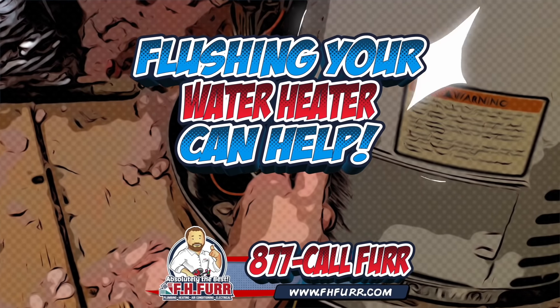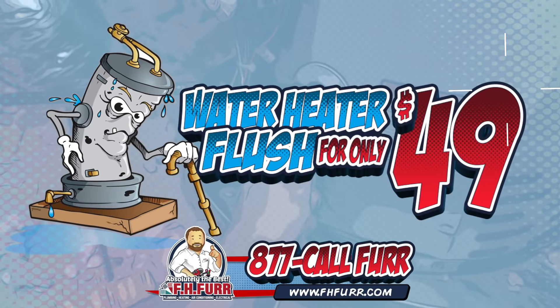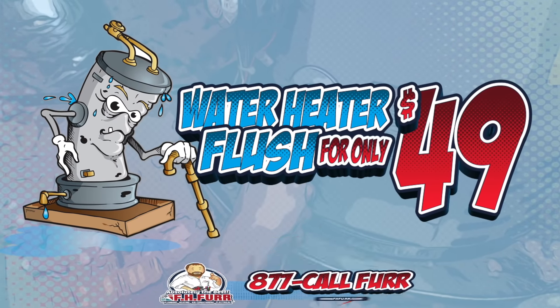Flushing the tank periodically can prevent these problems. FH Fird has you covered. Get a water heater flush for $49 — a complete water heater flush for only $49.